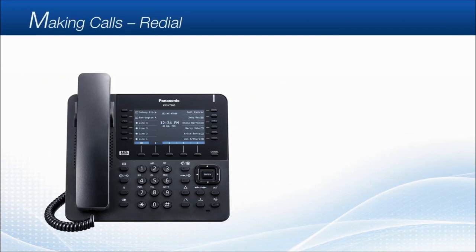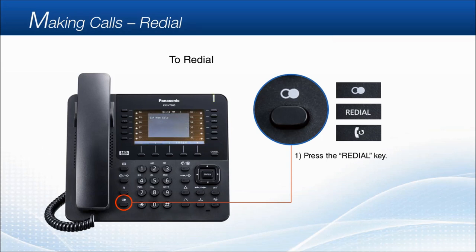Making calls — Redial. To redial, simply press the redial key, then you can make a call to the last dialed number.